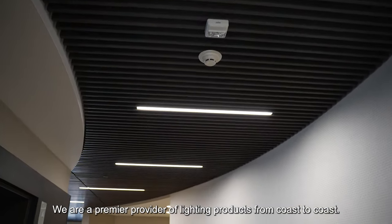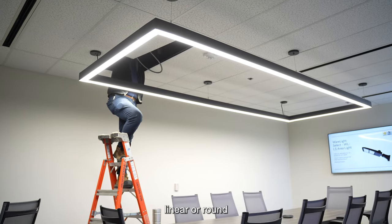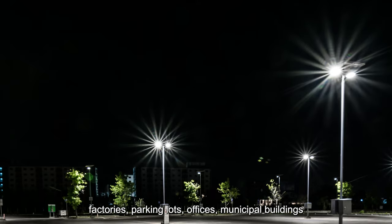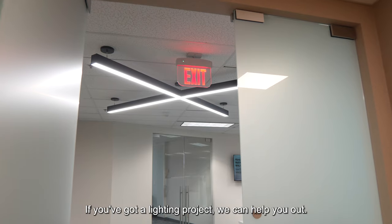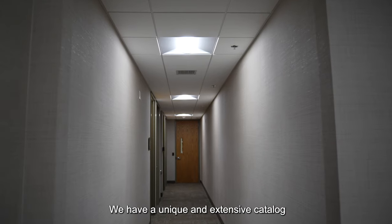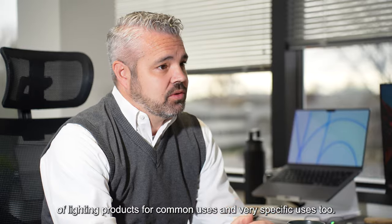We are a premier provider of lighting products from coast to coast. Whether you're looking for high bay lights — linear or round — lighting for warehouses, factories, parking lots, offices, municipal buildings, schools, churches, you name it. If you've got a lighting project, we can help you out. We have a unique and extensive catalog of lighting products for common uses and very specific uses too.